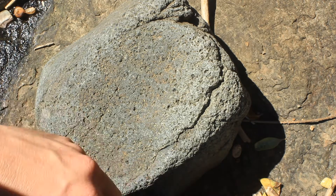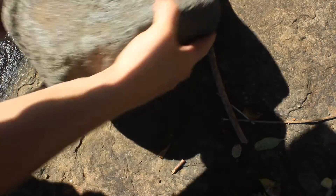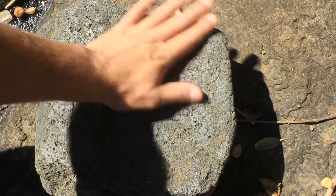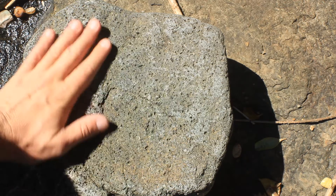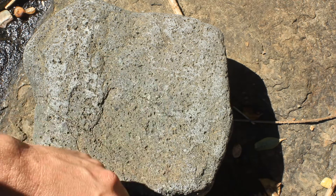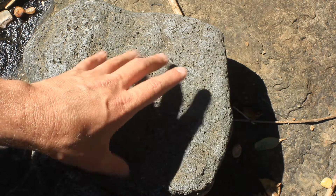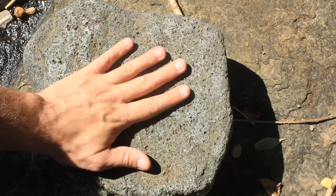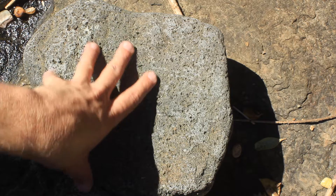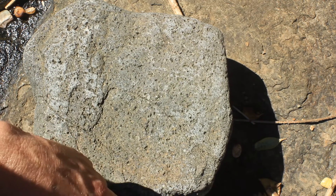I'm going to turn it over just to see what the other side is like. Oh, that's kind of nice — definitely both sides of this were used for the grinding process. One thing that did occur to me when I first saw this is that it could be used as a cooking stone, but when you see cooking stones, you usually tend to see black from the heat of the fire, and you don't see that with this. And with all the different grinding stones around in very close proximity, I'd say this would have been used for grinding.